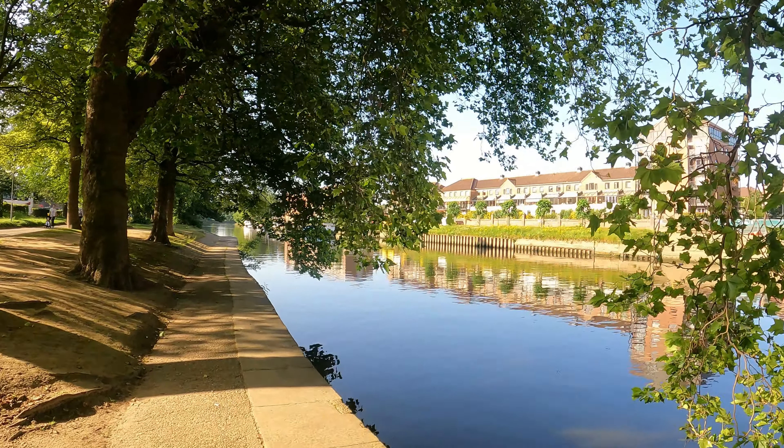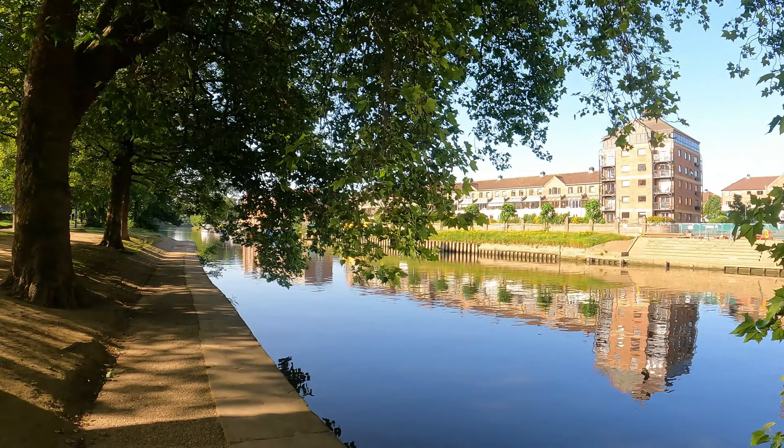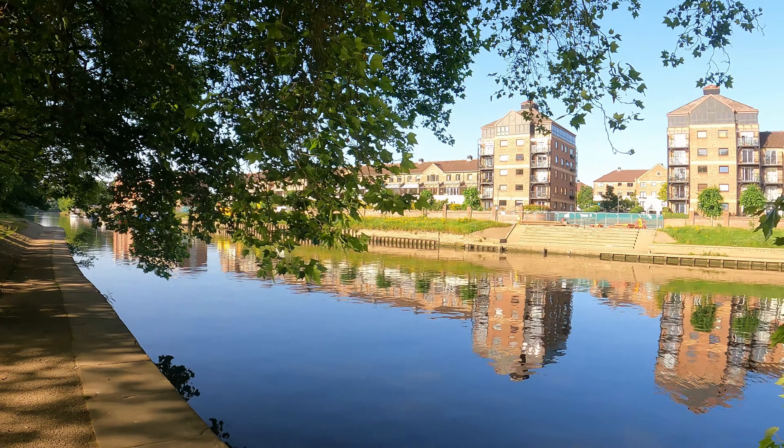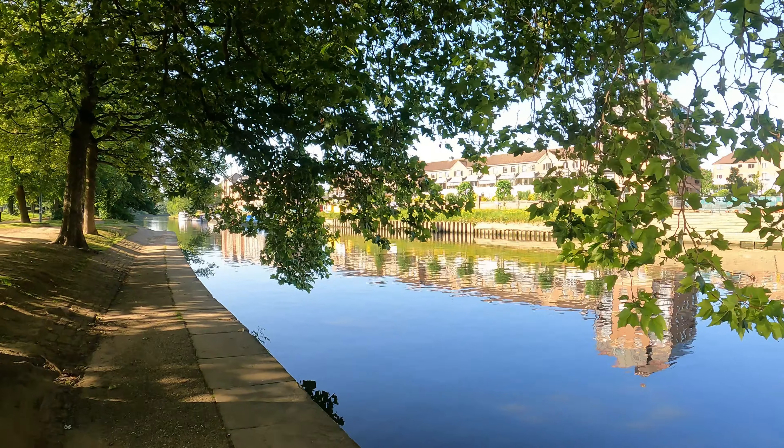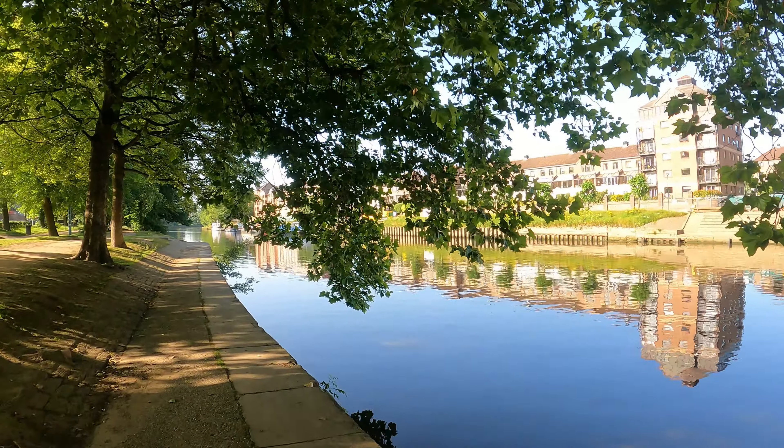There are some boats further down. It's a nice place to live, next to the water like that, and there are boats coming up and down this river as well.